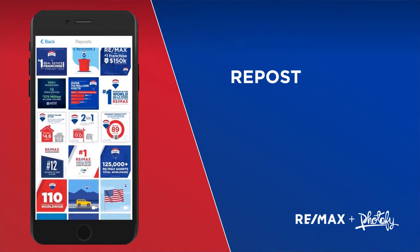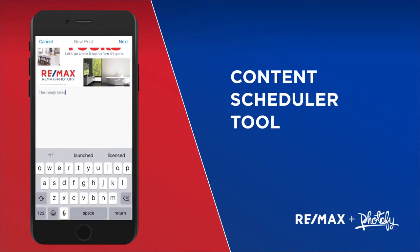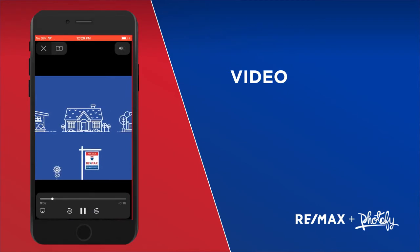Reposts come complete with prefilled hashtags, designs, and website URLs. The content scheduler tool lets you easily create several images and schedule them for future sharing, with the ability to make any necessary changes prior to posting.